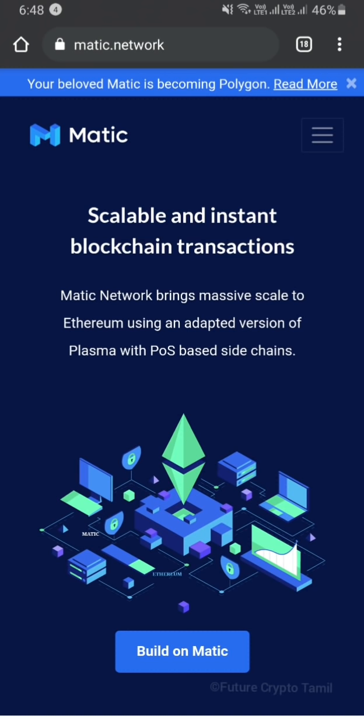Hey, hello guys, welcome back to the channel. I am going to tell you about Matic Polygon and the coin. I am also going to talk about buying coins.